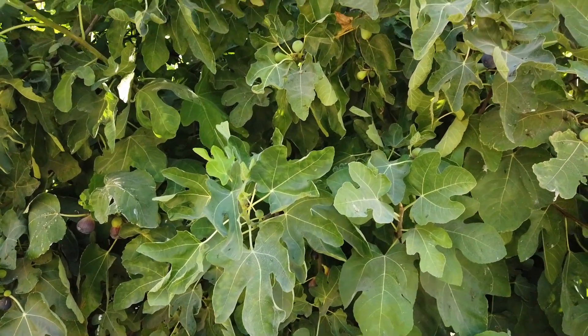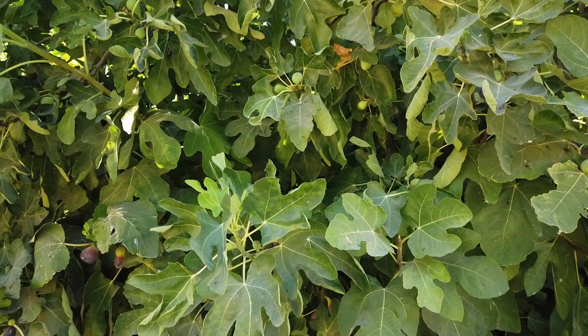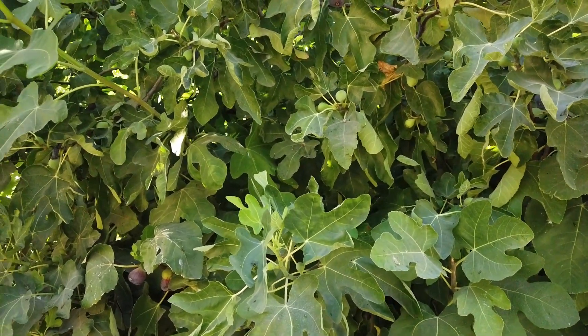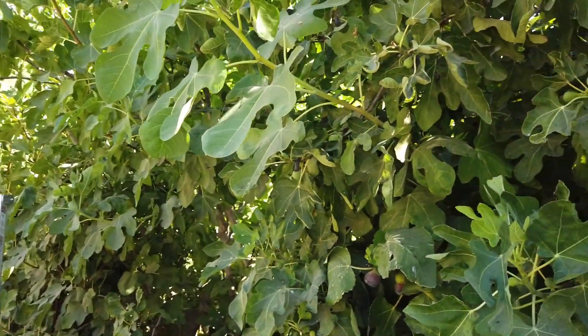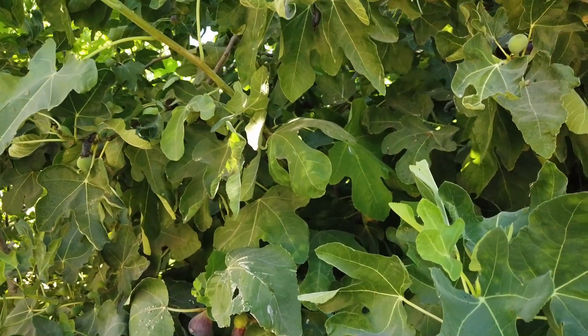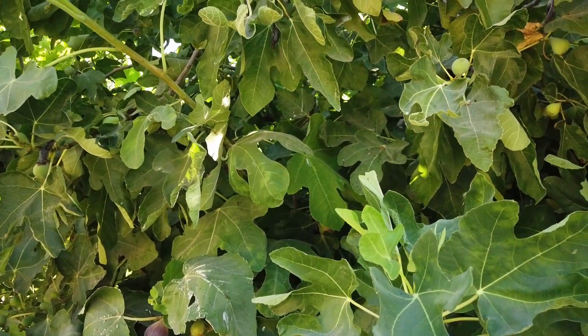Good morning, figaholic friends. This is still along my driveway here, where I have a hedgerow of fig trees that are very crowded. And this fig here is LSU Purple, so something that was bred in Louisiana.